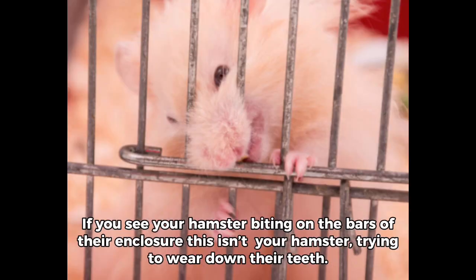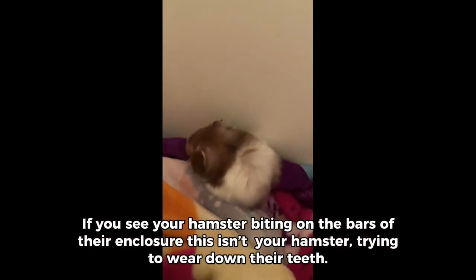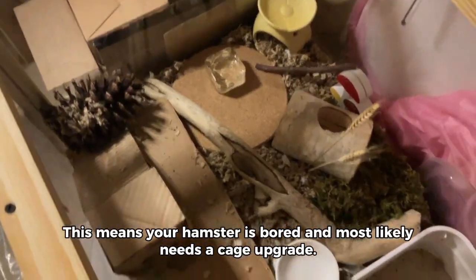If you see your hamster biting on the bars of their enclosure, this isn't your hamster trying to wear down their teeth. This means your hamster is bored and most likely needs a cage upgrade.